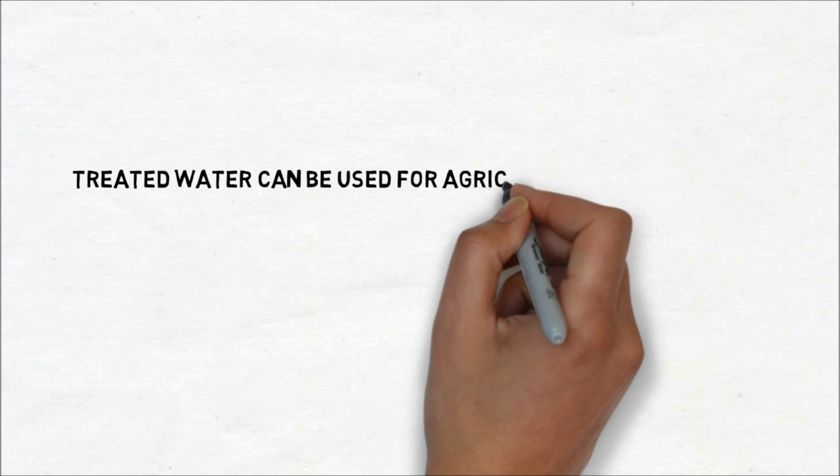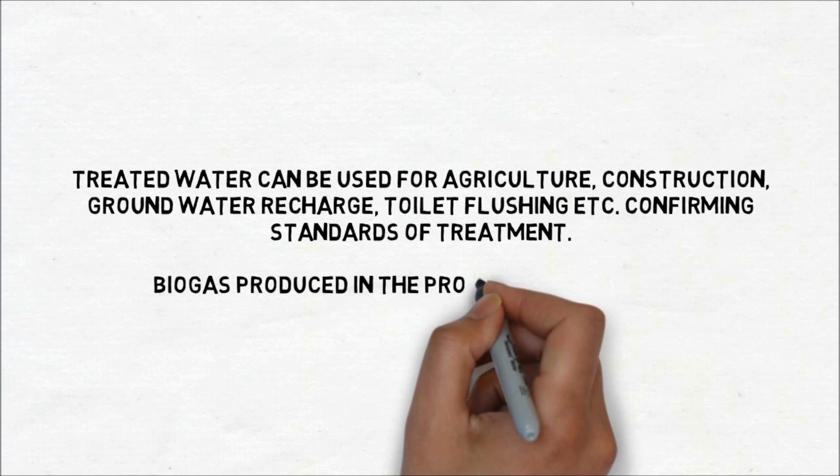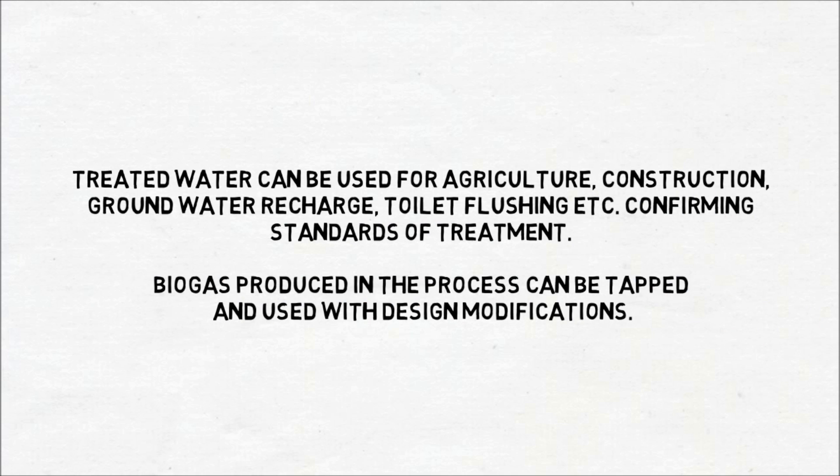Treated water can be used for agriculture, construction, groundwater recharge, toilet flushing, and more — confirming standards of treatment. Biogas produced in this process can also be tapped and used with design modifications.